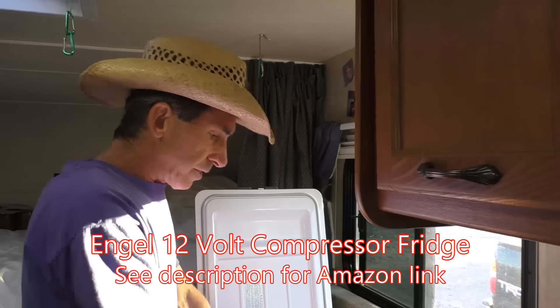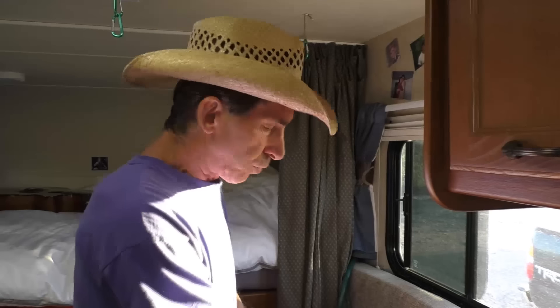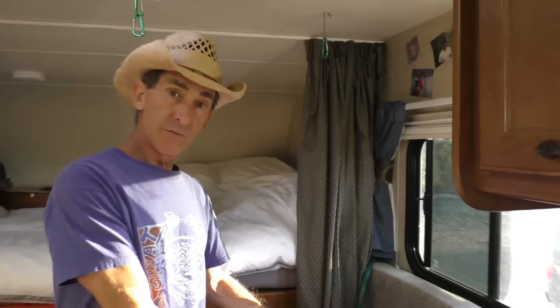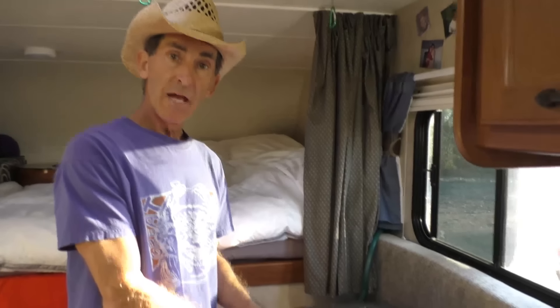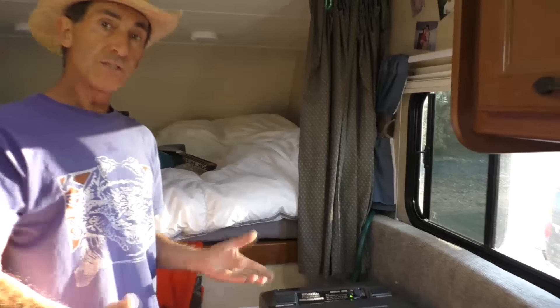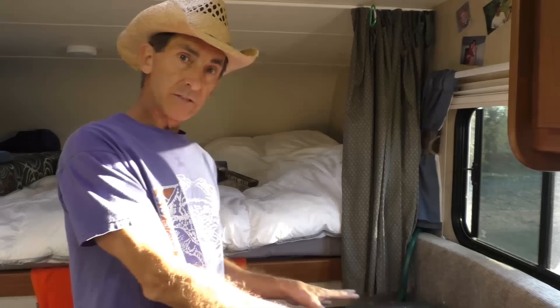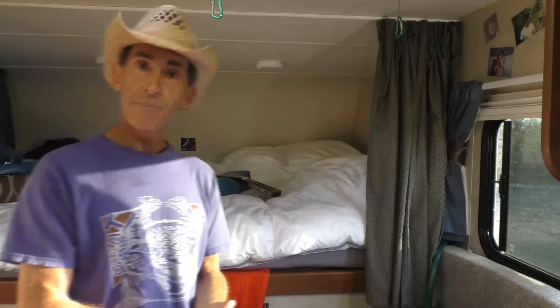This is a 45-quart Engel. It has a nice removable basket so you can load your groceries and pop it back in. The controls let it act as a refrigerator or, if you want, you can crank it down to use it as a freezer — though it doesn't do both at the same time. For that, the Engel 65-quart model offers a dual-zone refrigerator and freezer. But this 45-quart size was just perfect for my needs.